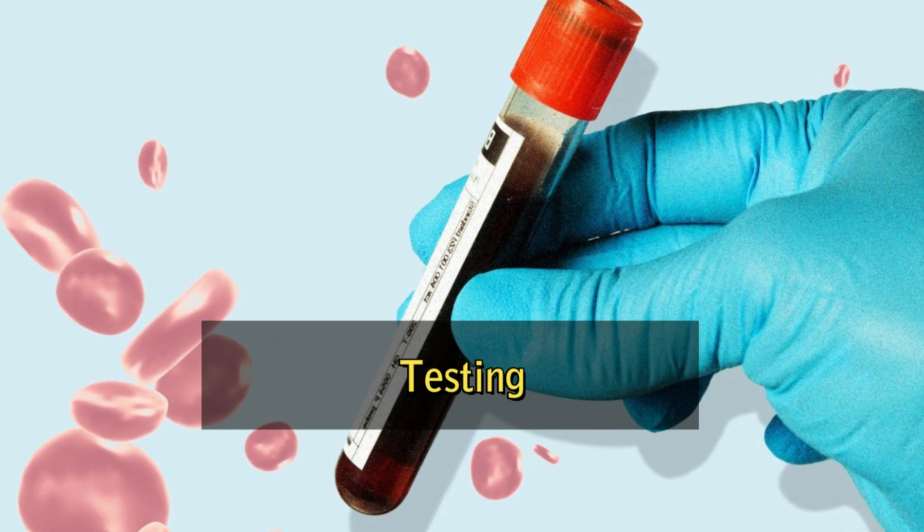Testing. After donation, the blood is tested for various infectious diseases, such as HIV, hepatitis B and C, and syphilis. If any of these tests come back positive, the blood is discarded and the donor is notified.